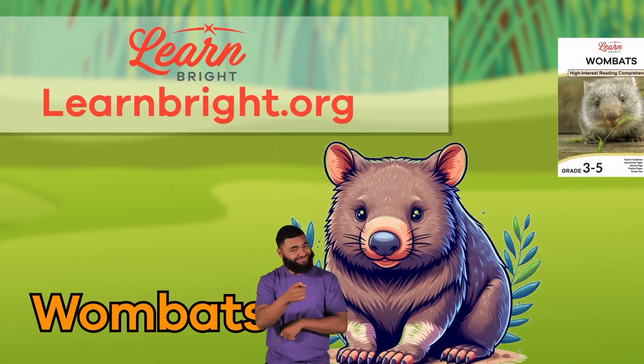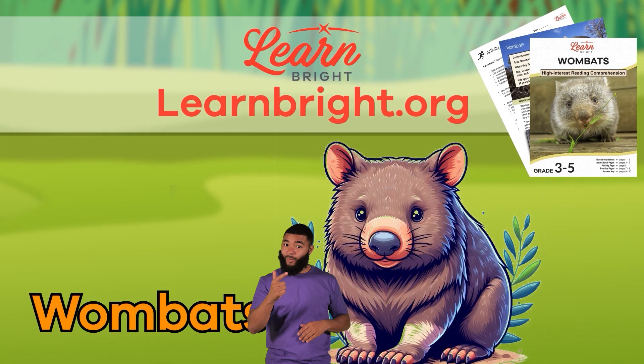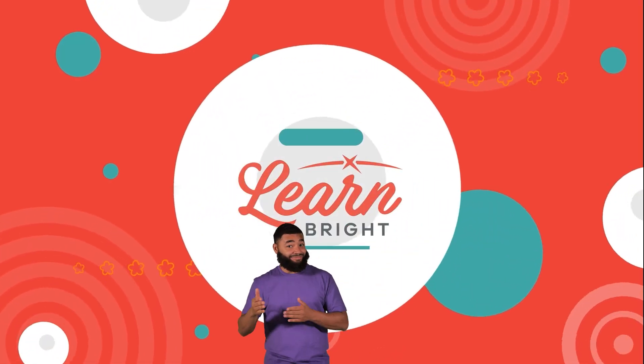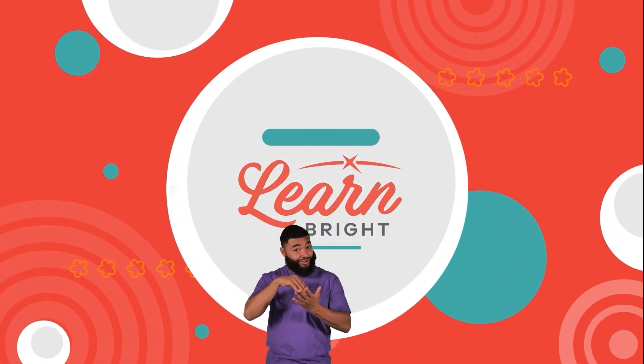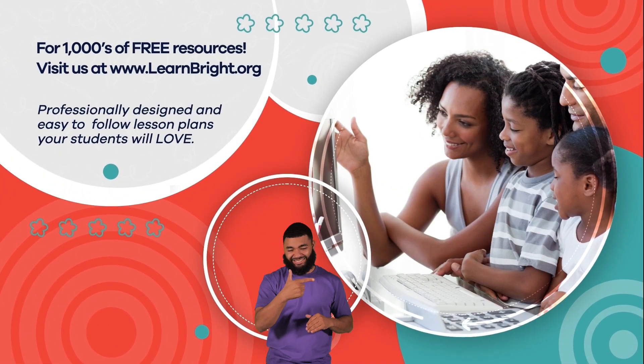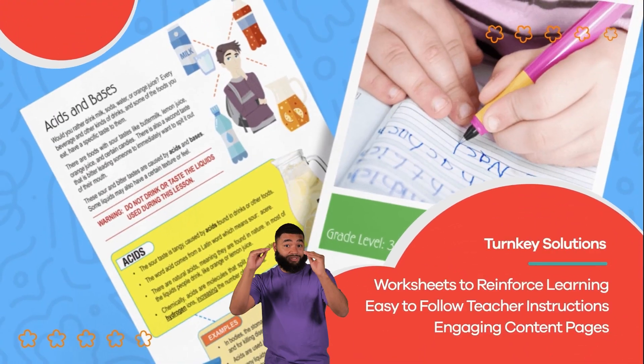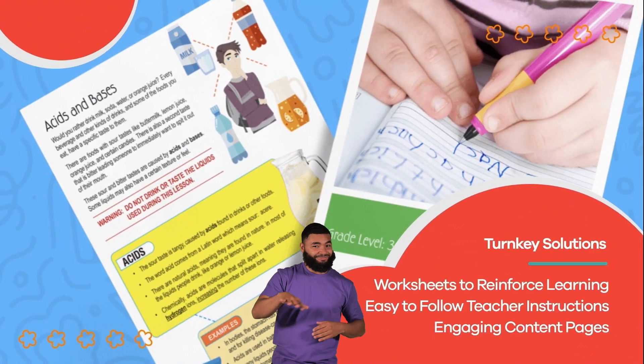If you liked learning with us, you can visit learnbright.org to check out more fun and interesting lesson plans. Hope you had fun learning with us. Visit us at learnbright.org for thousands of free resources and turnkey solutions for teachers and homeschoolers.